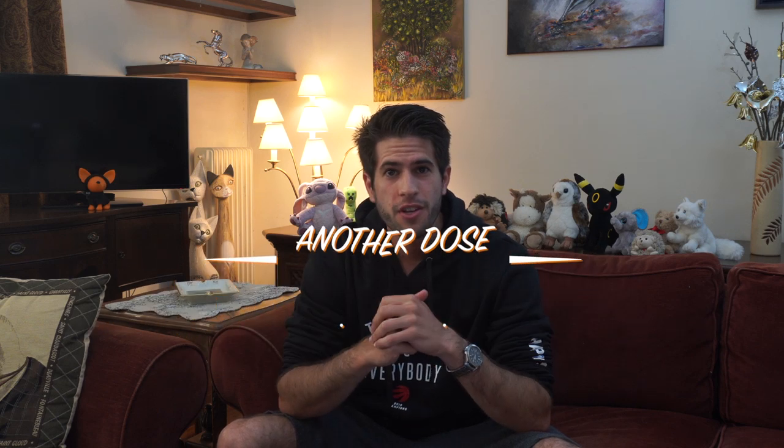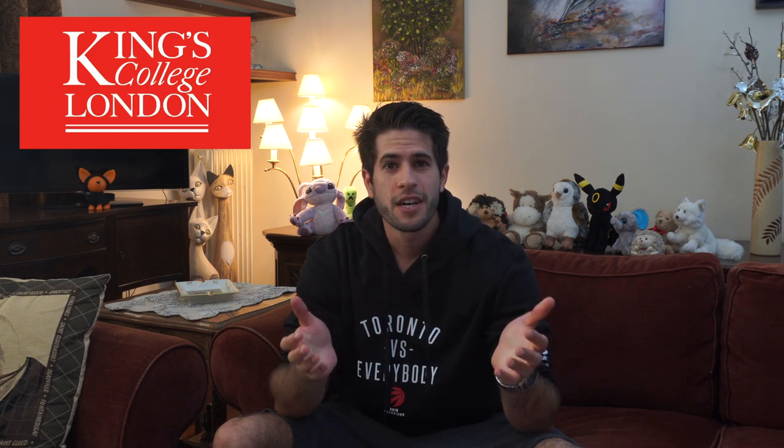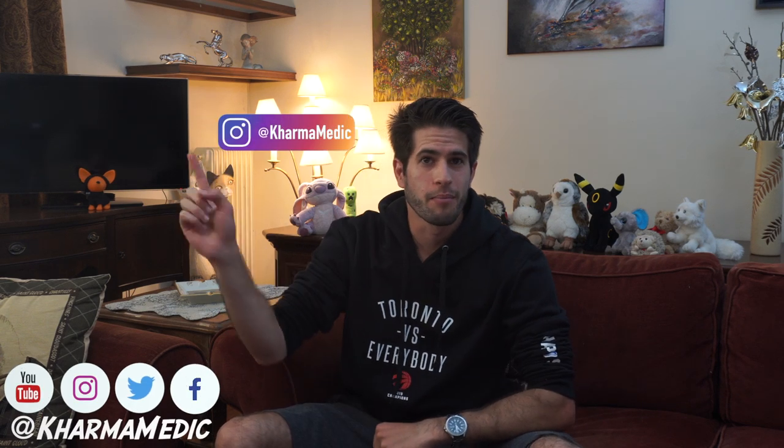Quick life update before we get into today's video: I finished all of my research in Toronto, everything went very well and I had a fantastic time there. Now I'm in Greece for some holidays and to see my family and friends before starting third year of medical school at King's College London. My name is Nasser, and if you're interested in videos about medical school life, you can subscribe to my YouTube channel or follow me on Instagram at Karma Medic.